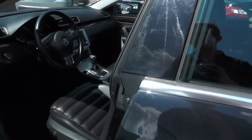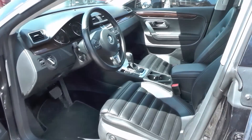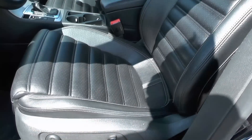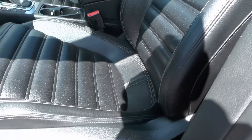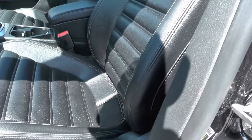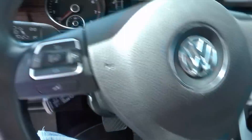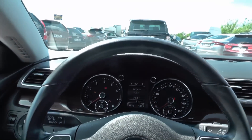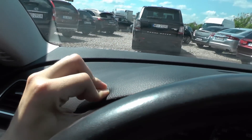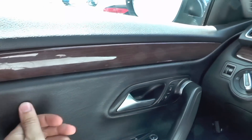So now's the time for the interior. As you can see it's all black. Leather seats, of course automatic. In this Passat everything is of very high quality. Every material is soft. You have the leather wrapping of the steering wheel and leather sides of the doors.